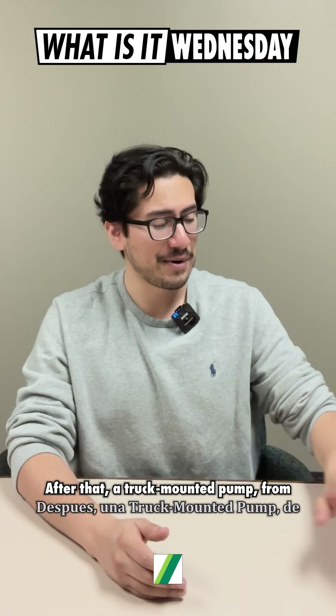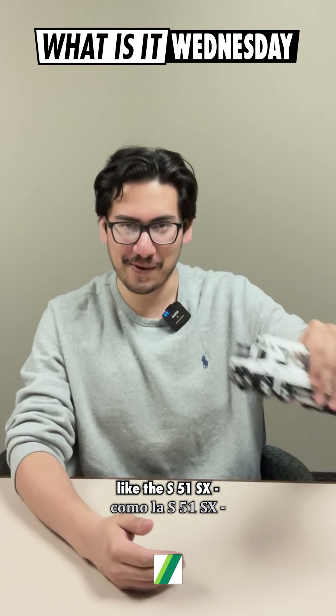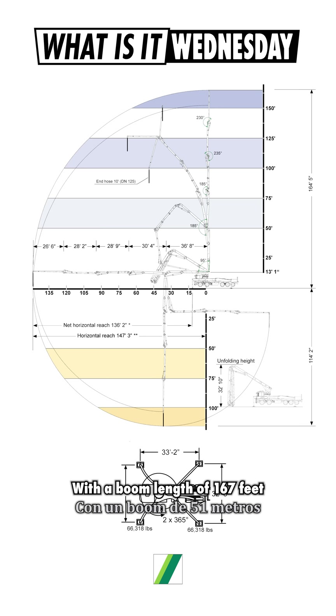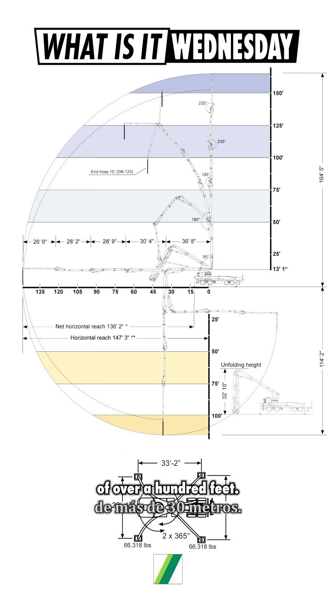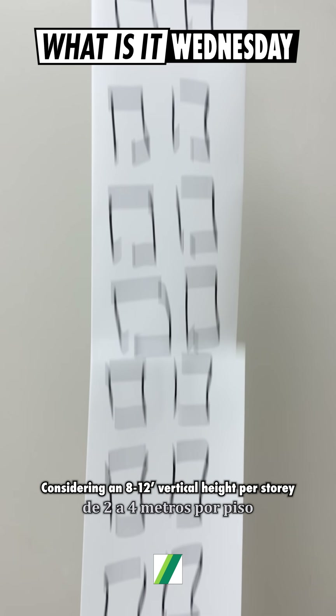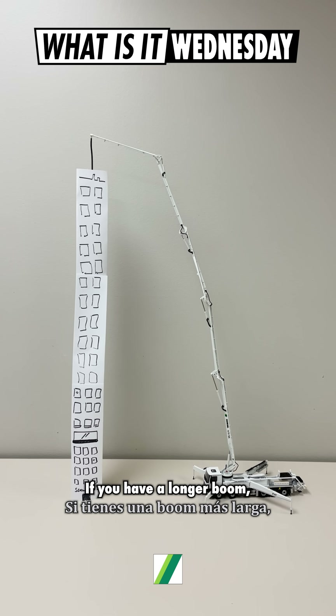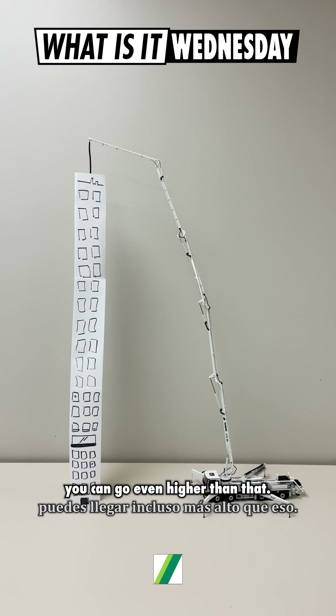After that, a truck-mounted pump from Schwing like the S51XX could be your next bet. With a boom length of 51 meters, you can get a vertical reach of over 100 feet. Considering an 8 to 12 feet vertical height per story, you could reach up a building 10 stories tall. If you have a longer boom, you can go even higher than that.